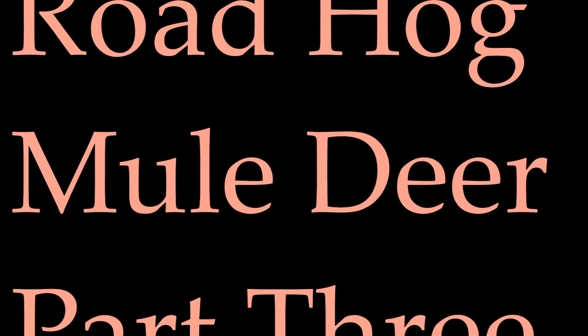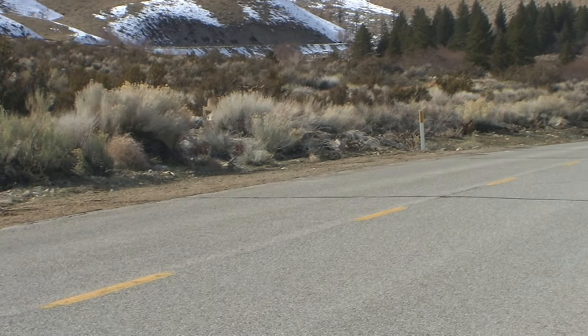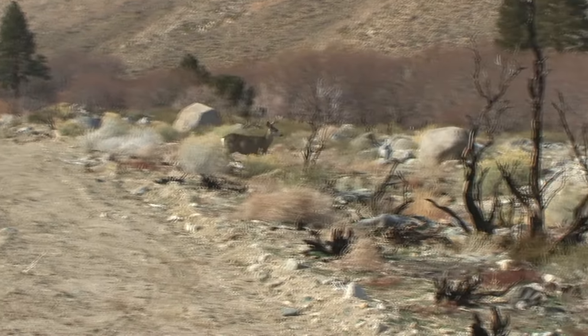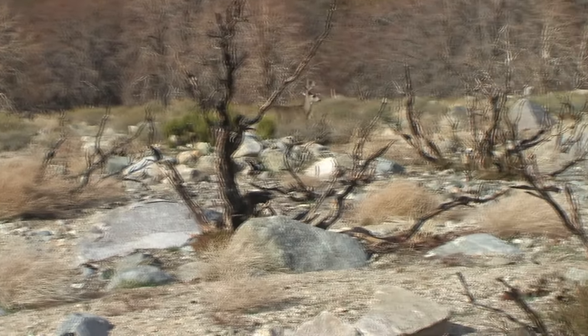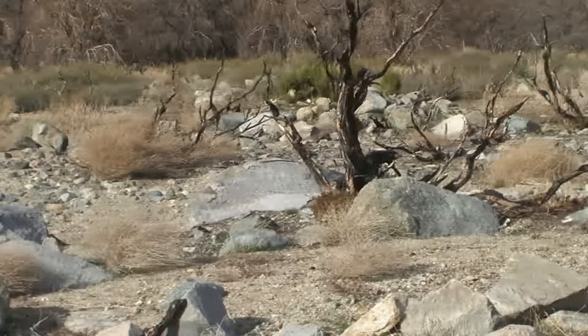Another in the Roadhog Mill Deer series. We start off with one crossing the road, and following that we're going to have a bunch of bucks deciding whether to eat or cross back over the road.